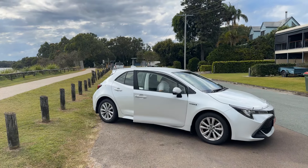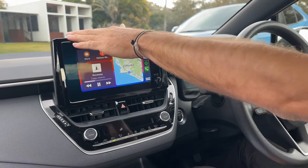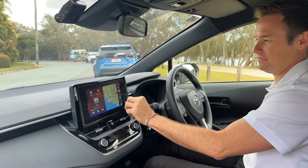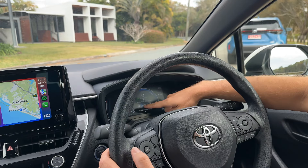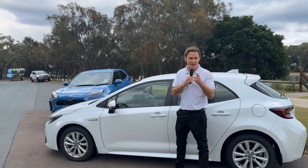Inside the Corolla, you'll find a modern cabin with all the bells and whistles: an 8-inch touchscreen, wireless Apple CarPlay, wired Android Auto, and a suite of driver assist features like active cruise control and lane trace assist. It's got the tech game covered.